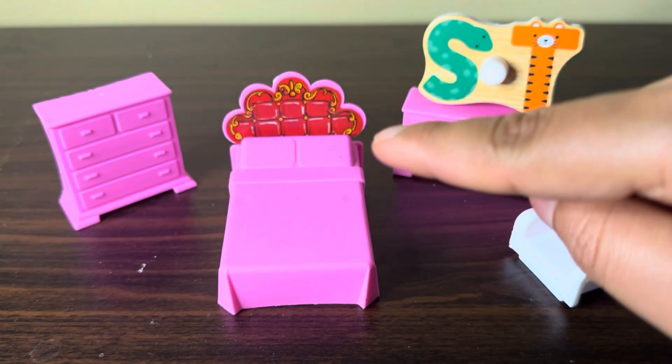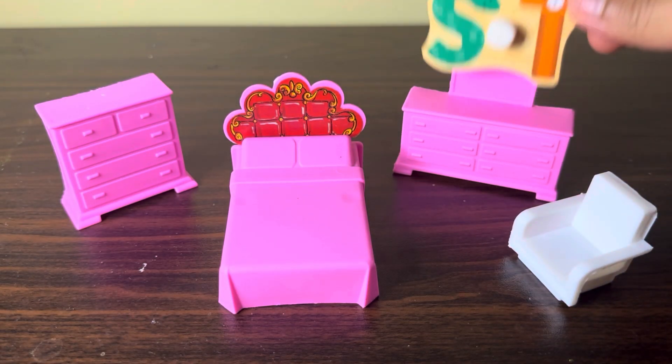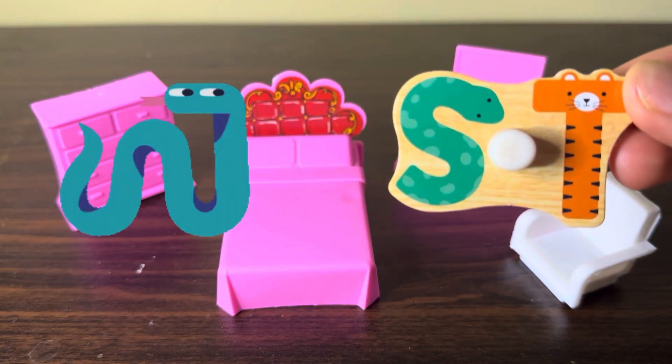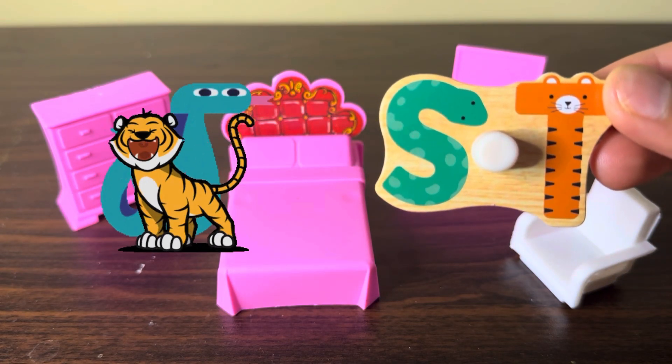Here we have some room with a bed and mirror, and we found the alphabets S and T — S for snake, T for tiger.